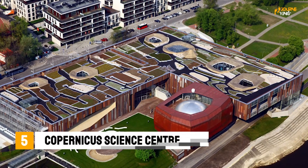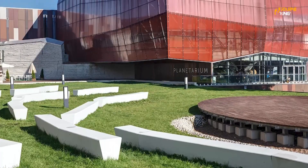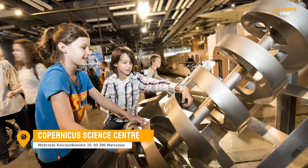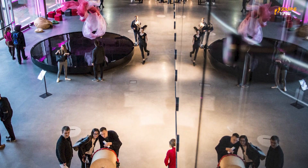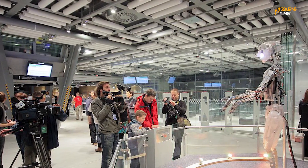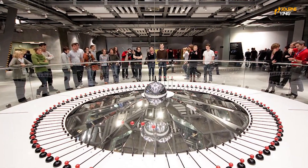The Copernicus Science Center is an interactive museum dedicated to all things scientific, featuring a range of hands-on exhibits and activities. From physics to biology, there's something for everyone. You'll be able to learn about the latest scientific discoveries and have fun doing it!